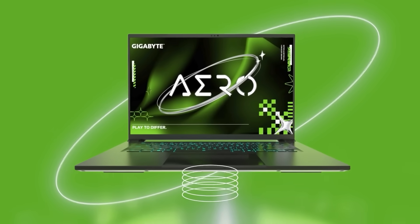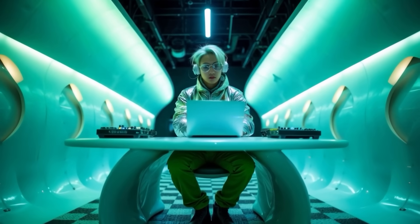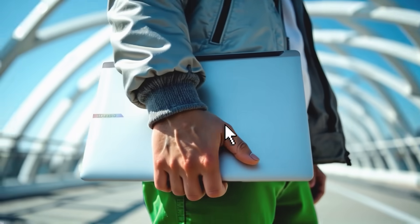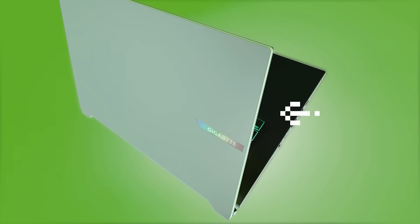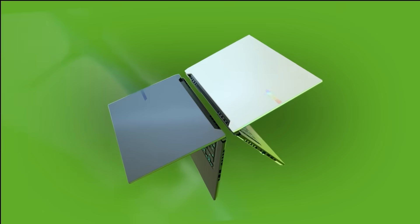Next up is the Gigabyte Aero X16, a laptop focused on portability, with the latest AMD Ryzen AI 300 series processor and up to GeForce RTX 5070 GPU. Designed as a Copilot+ PC, it supports AI-powered multitasking and is also offered in a white variant.